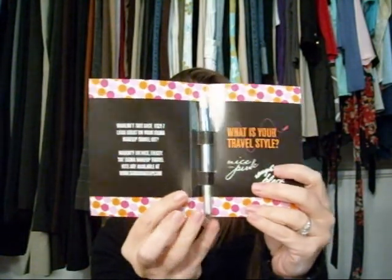And then number 10 you get the Sigma 217 brush. So anyway, that's going to be the prize.